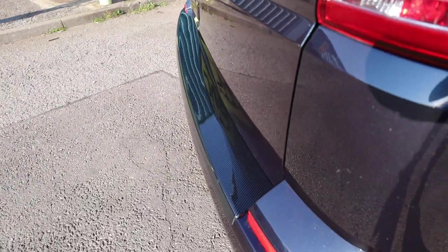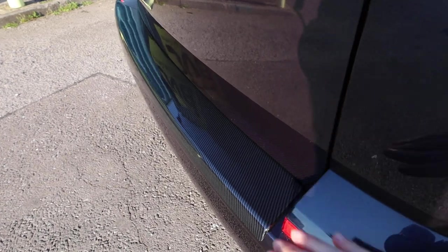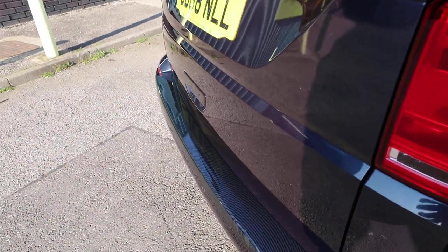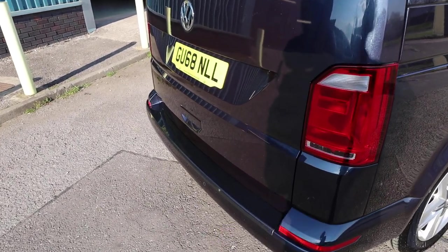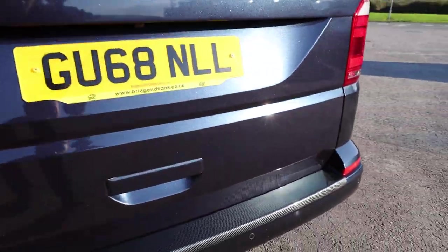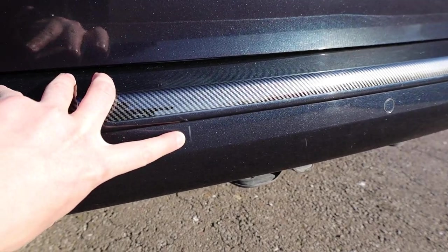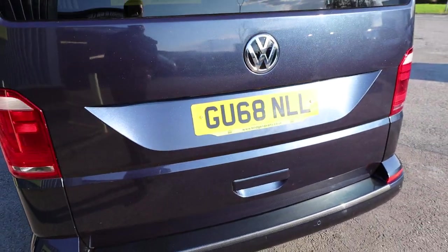We've also got a lovely rear bumper protector — a carbon fiber effect rear bumper protector. It really sets it off nicely and of course, because it's such a high traffic area with items getting in and out of the back, it will stop any nasty scratches. In terms of condition of the rear bumper, largely in very good order — there are a couple of very minor marks, but all in all looking very nice indeed.